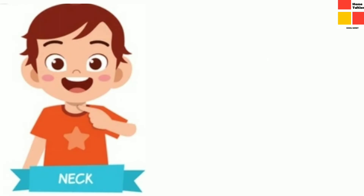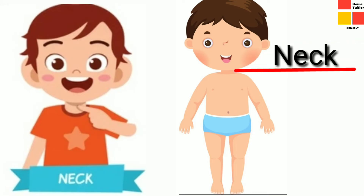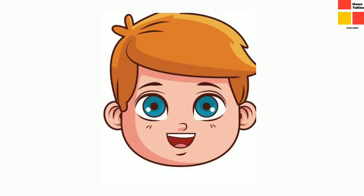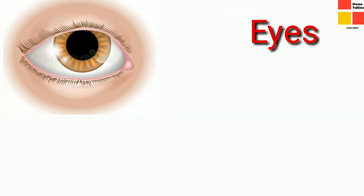Our next organ is neck. Neck is the place where the head joins with our body. Next, it is face. It is on the face we can see our eyes, nose, mouth, and ears.